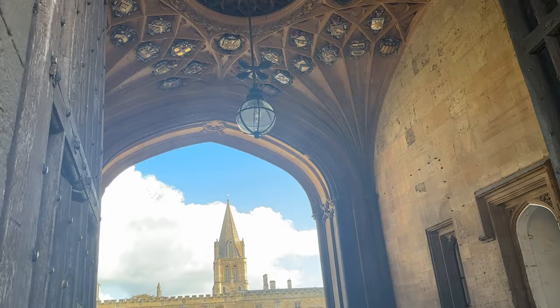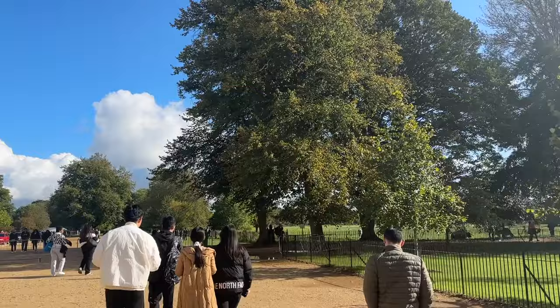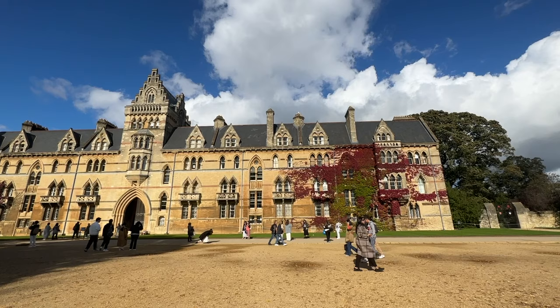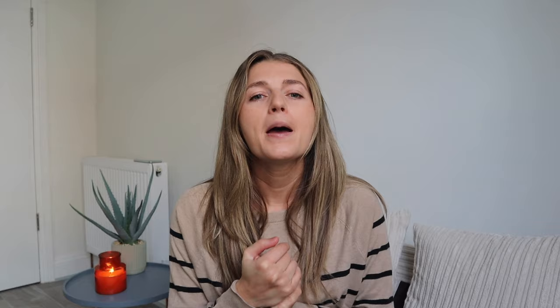First up is Christ Church, a constituent college of the University of Oxford founded in 1546 by King Henry VIII. It is absolutely stunning — get used to that, everything in Oxford is stunning. It's great to snap some photos from the outside, but if you want to go into the courtyard area you do have to pay or be part of a tour, which is a very common theme in Oxford. A lot of these buildings are used by university students and staff. Christ Church is also one of the many Harry Potter filming locations in Oxford, which would be lovely to see for us Harry Potter fans.